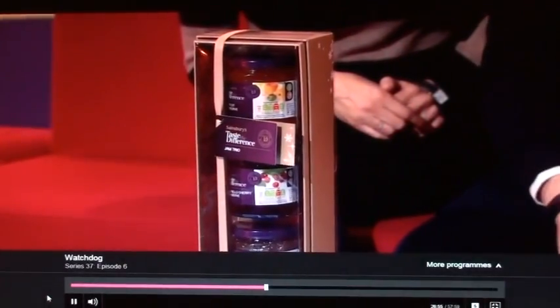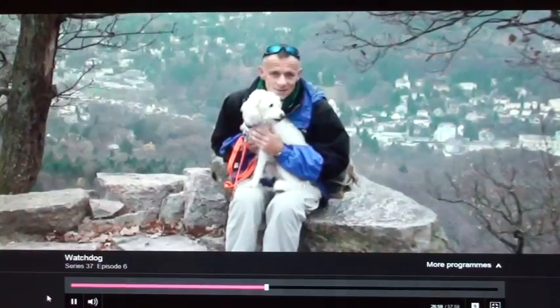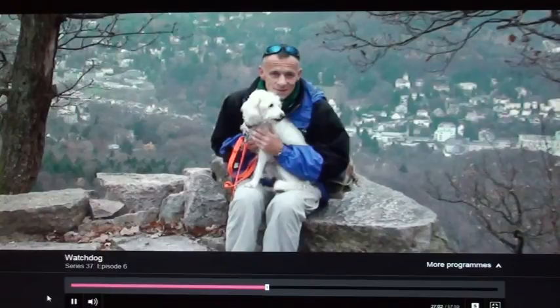Now though, whether you're shopping online or in-store, you've been telling us about a couple of Christmas products that you might want to think twice about before buying. First up is the Sainsbury's Taste the Difference Jam Trio, which the store describes as a tasty gift to give someone this Christmas. But Watchdog viewer Doug Roberts isn't quite so sure, and neither is his dog.